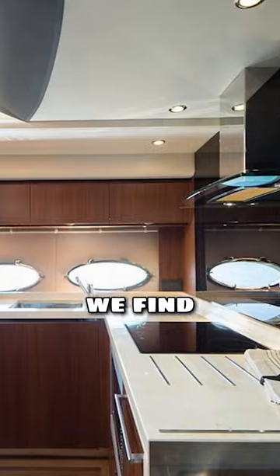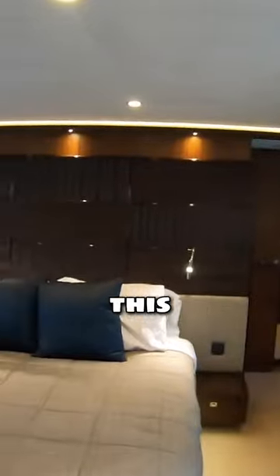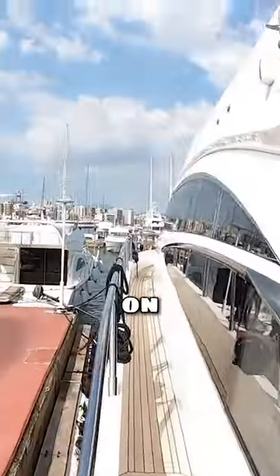If we head on down, we find the galley. Great size VIP cabin — really decent sized cabin. I love details like this bed head. And this is the master cabin — great view out. Very comfortable boat to walk around, this one.